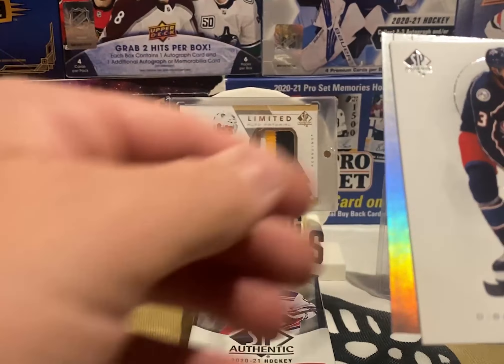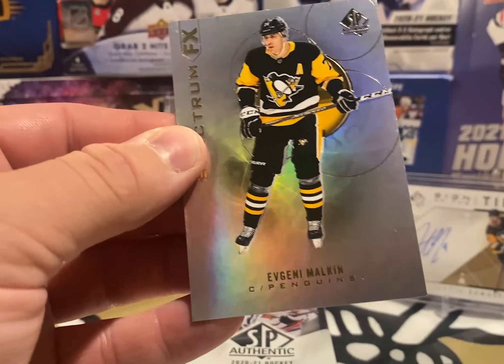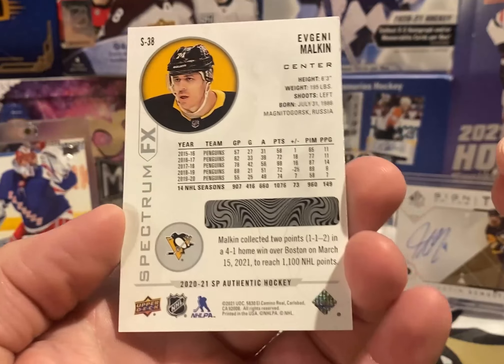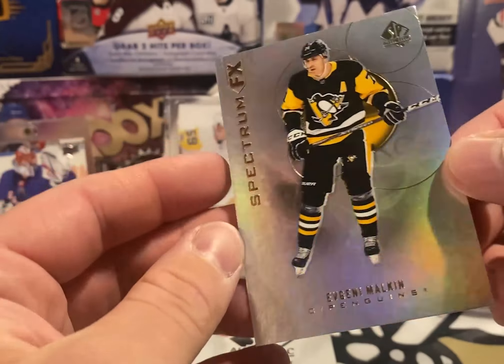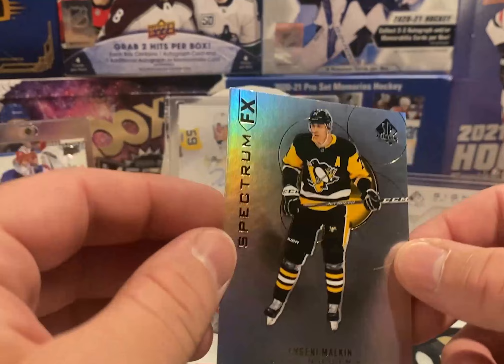Oh, there's a Spectrum FX of Evgeny Malkin! There's the code you scratch off — big question mark with his contract right now on the Penguins. That's a nice hit.